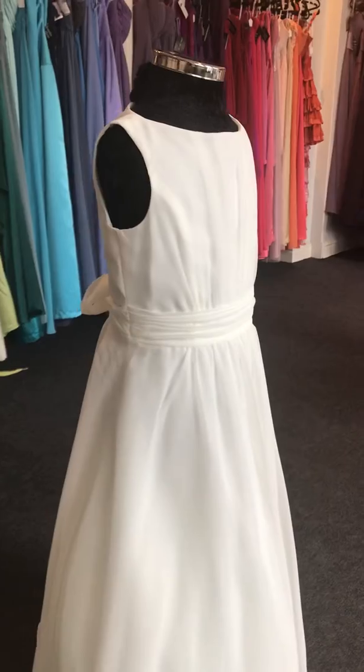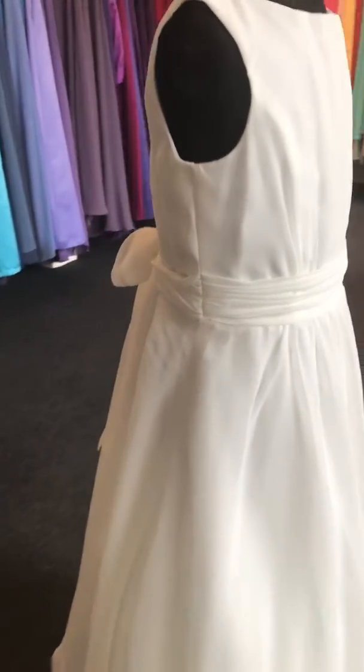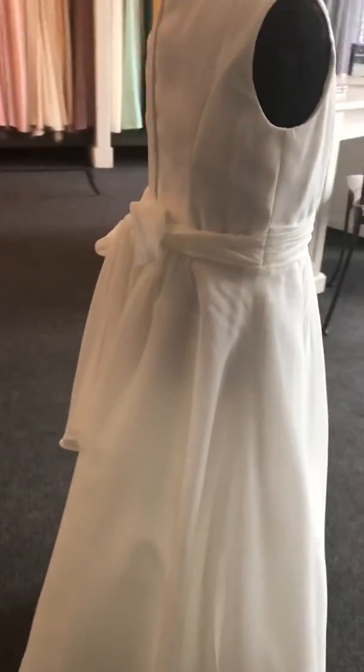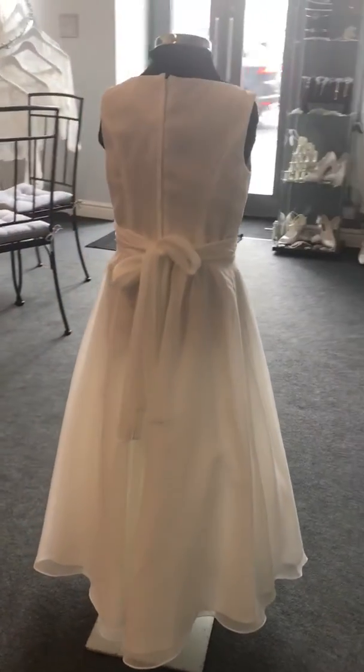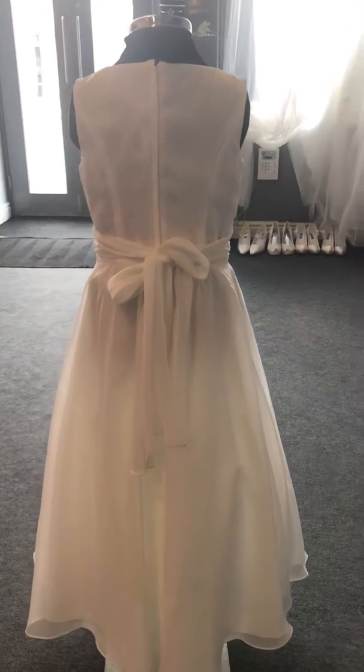She has a pleated bateau neckline and a gathered skirt just at the waist. She has a sash band around her waist that ties into a bow at the back.